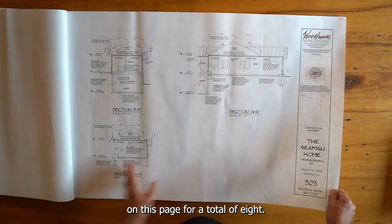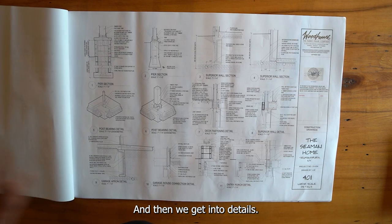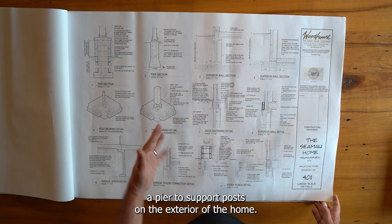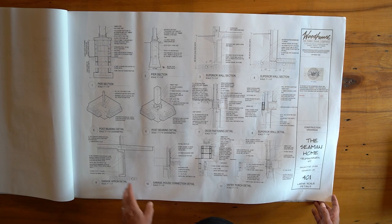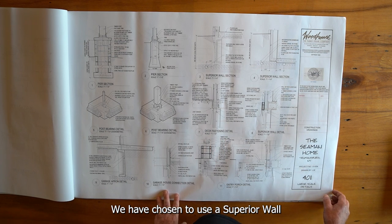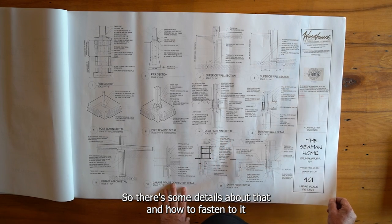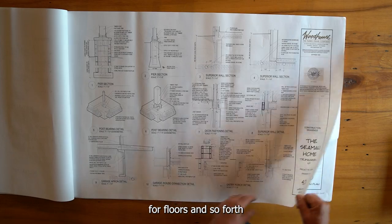And three more on the following page for a total of eight sections. Then we get into details — different ways to build up support posts on the exterior of the home. We have chosen to use a Superior Wall foundation system, which is a pre-manufactured panelized foundation system, so there are some details about that and how to fasten to it for floors and so forth.